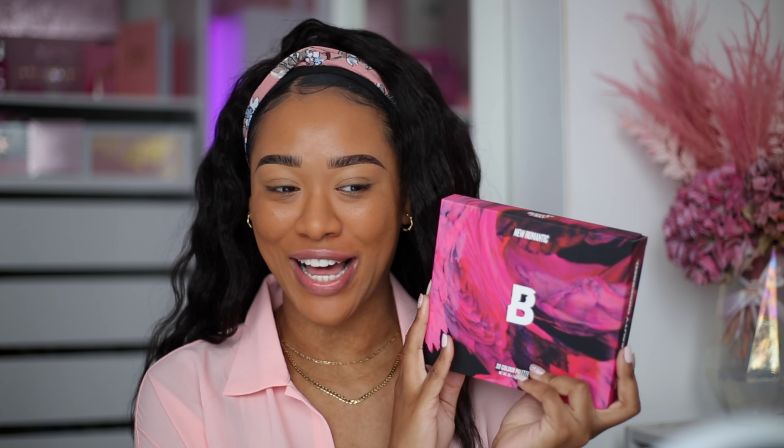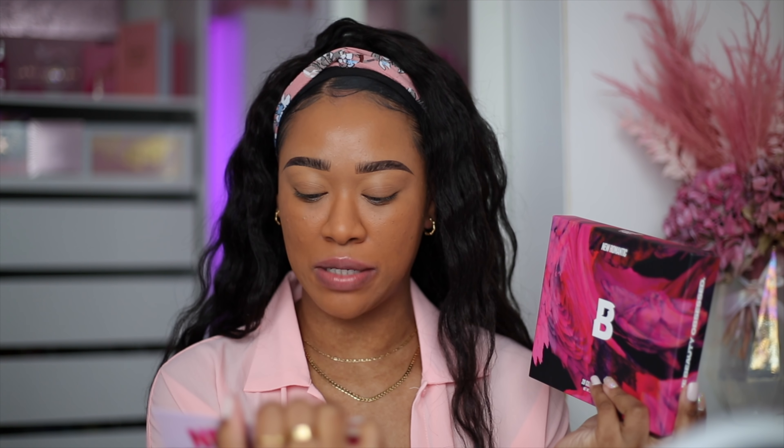Hey guys, it's Tammy, welcome or welcome back to my channel. In today's video we have a new Beauty Bay palette to test - this is the new Romantic palette and it is their Valentine's collection. It retails for 15 pounds and they also have a liquid crystal eyeshadow trio, three liquid eyeshadows, retailing for six pounds each or you can buy the trio for 15 pounds as well.